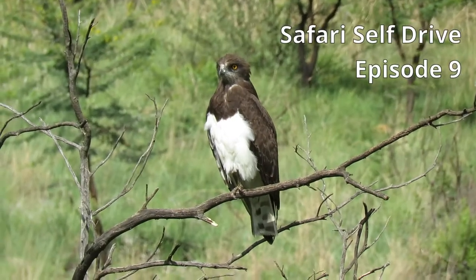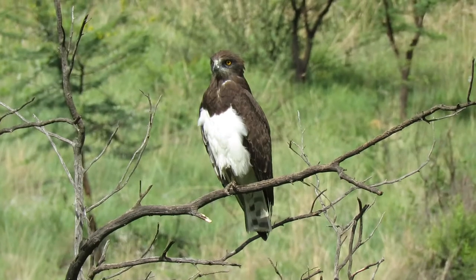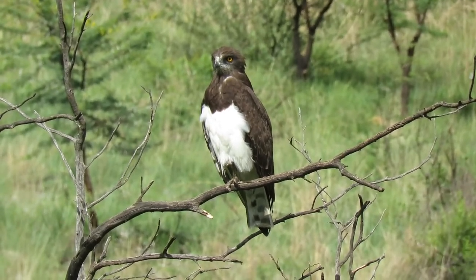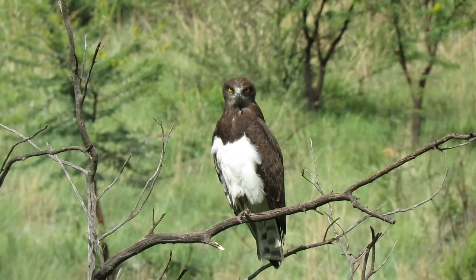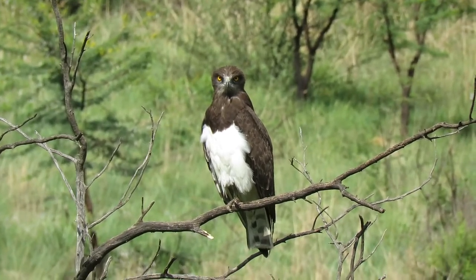Welcome back to Safari Self-Drive. Sometimes, the rewarding sightings are not what you would expect. In this episode, we share a few bird sightings while out on various game drives. Even if you're not a birder, we think you'll appreciate the sounds and scenery shared here. We end with a moment of zen with one of the big five.